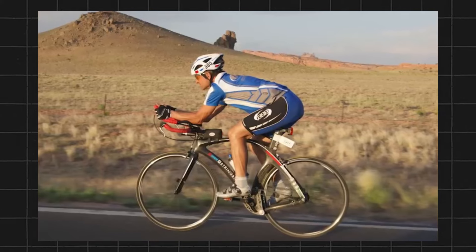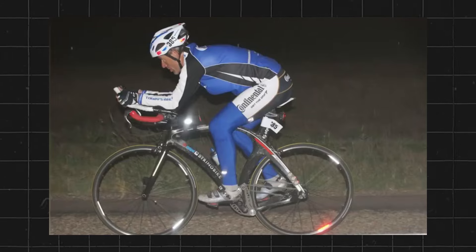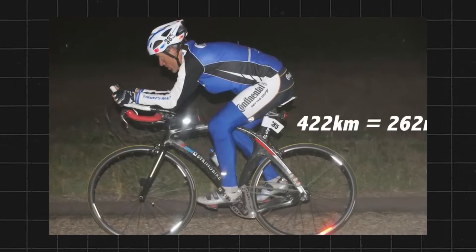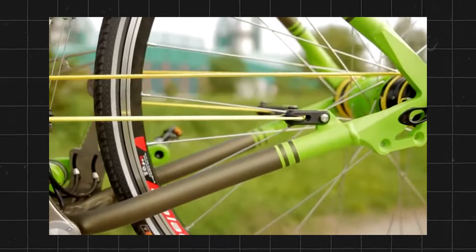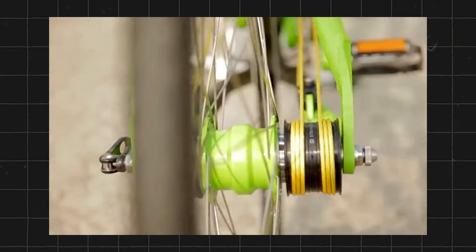The String Bike is a silent, smooth, and efficient bike that eliminates the problems of the chain, such as noise, dirt, and maintenance. It's also a customizable bike that allows the rider to choose from different rope colors and patterns.